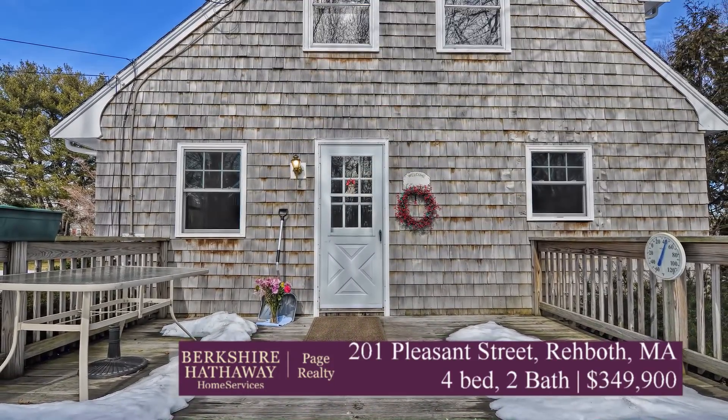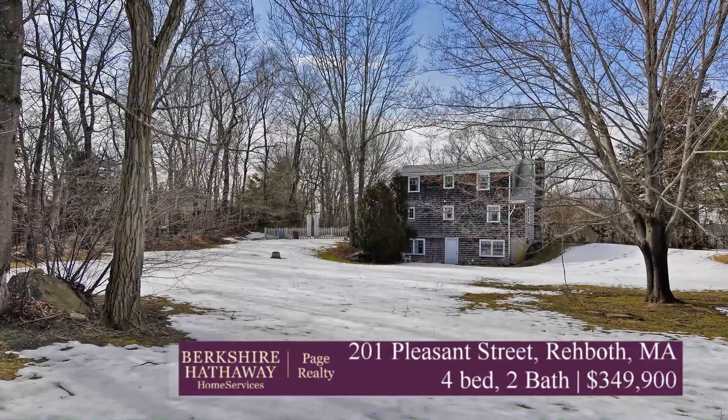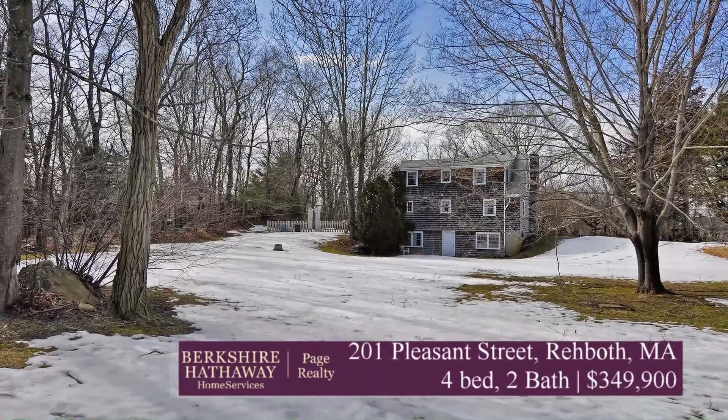So if you're looking for a home with surprising space, great yard, and awesome access to major routes and major cities — this one has it, ready for its own stamp, but it's been loved for a long time. Come check out 201 Pleasant Street in Rehoboth.